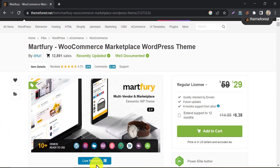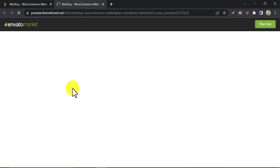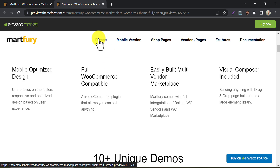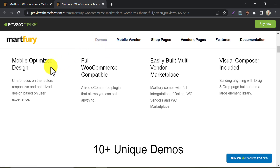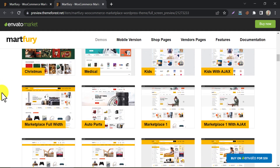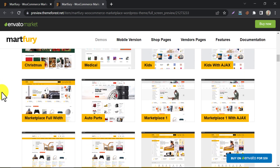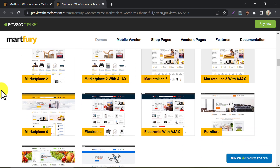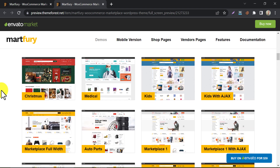Martfury is a modern e-commerce theme that's designed for fashion and accessories stores. It includes a range of pre-built templates for different types of products and a drag and drop page builder. Martfury is optimized for speed and includes features like lazy loading and minification. It has a bunch of ready-made templates with a one-click installer option. You can choose any design from them — very professional interface.